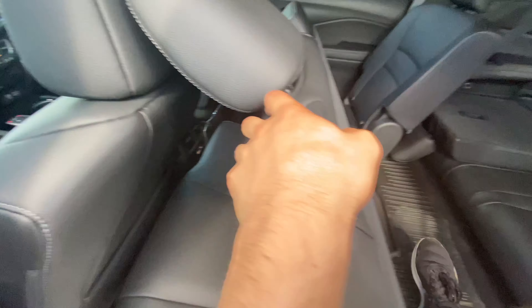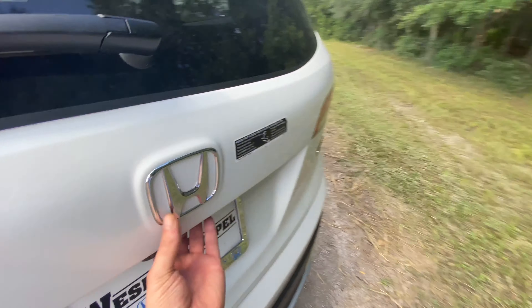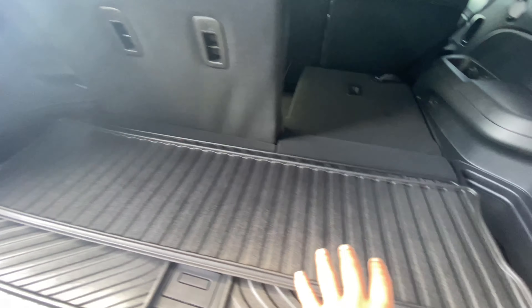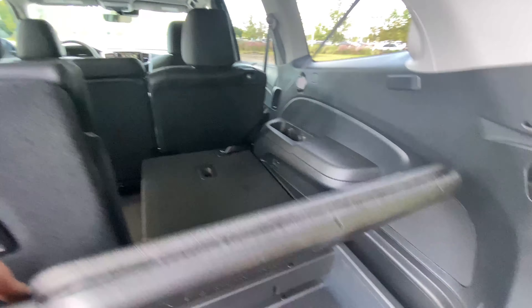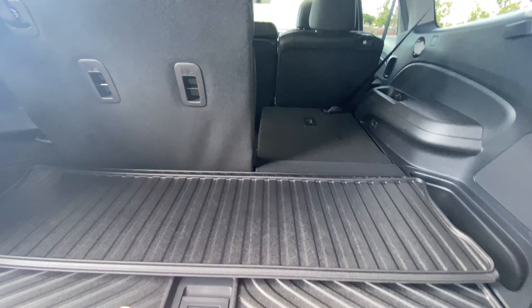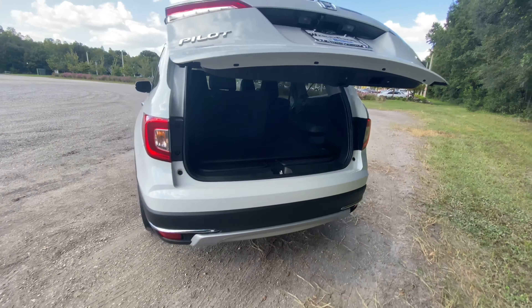To step out you press the button, the seat slides forward, and you step right out. With the third row up, you still get a decent amount of cargo space. Under the floor there's additional storage — if you use the third row consistently, I'd recommend removing the cubby tray so your stuff doesn't fly around. Press the button one last time, step back, check out the rear styling one more time, and let's take the 2022 Honda Pilot Touring out for a drive.